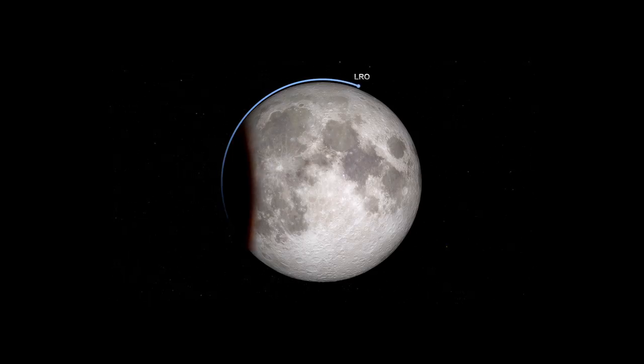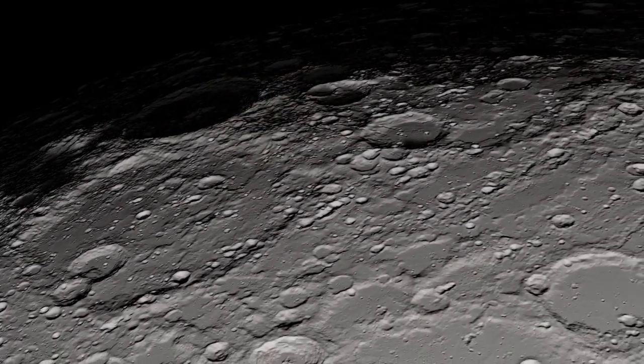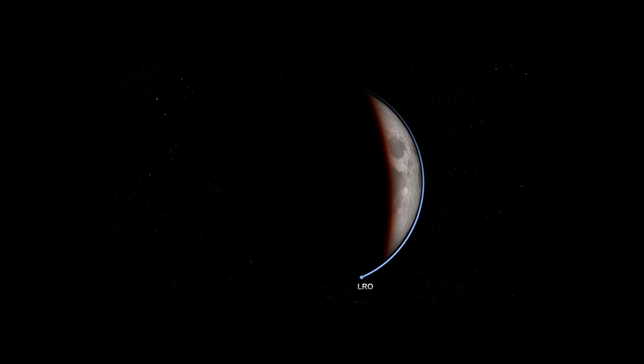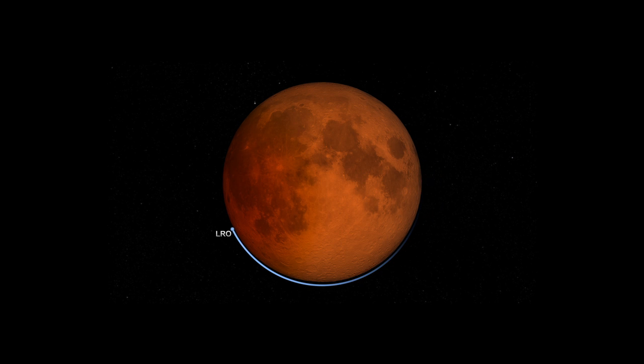When the Sun is obscured, the Moon cools down, but not every area cools at the same rate. Rough areas of the Moon, with large rocks and boulders, cool down more slowly than areas with fewer large rocks. By measuring the temperature of the Moon as it cools, scientists can identify which areas are rougher than others.